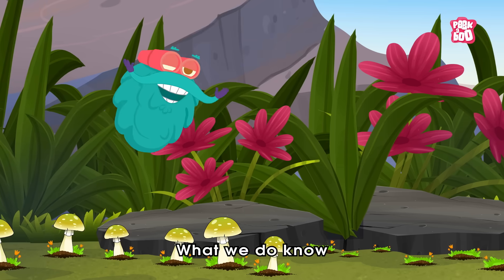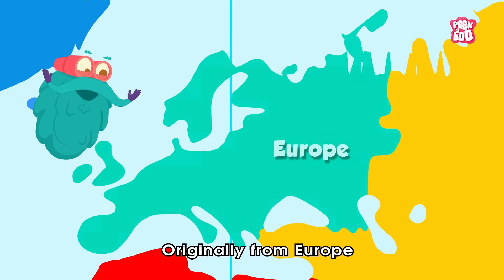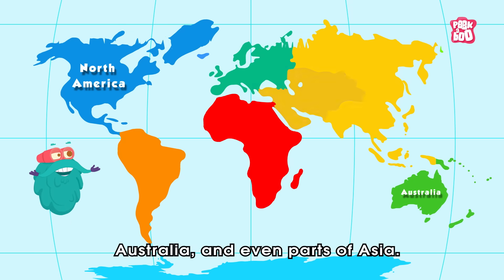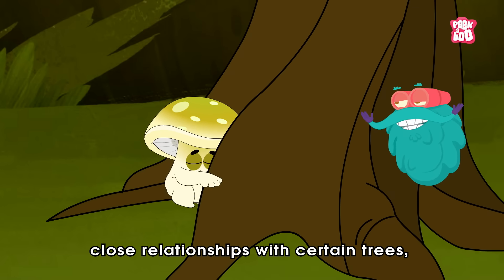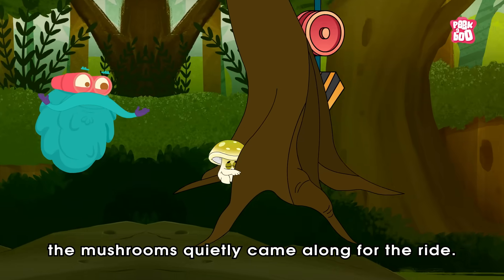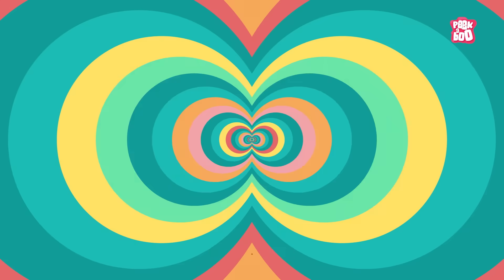What we do know is that the Death Cap is now spreading. Originally from Europe, it's now been found across North America, Australia, and even parts of Asia. That's because it forms close relationships with certain trees, and when those trees were planted in new places, the mushrooms quietly came along for the ride.